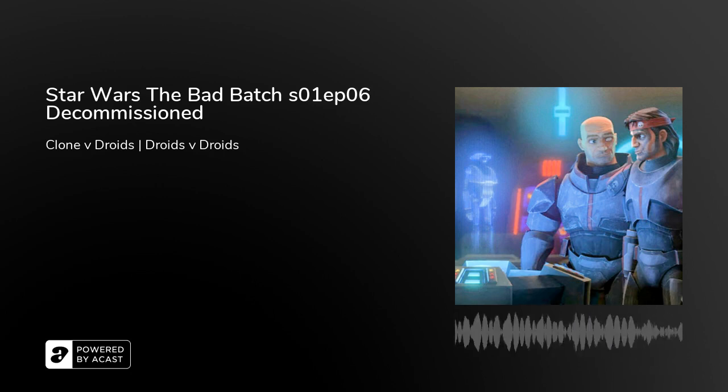What's up guys, Headphones Neil here back with this week's review for Star Wars: The Bad Batch. In this case it's going to be Season 1, Episode 6, Decommissioned.